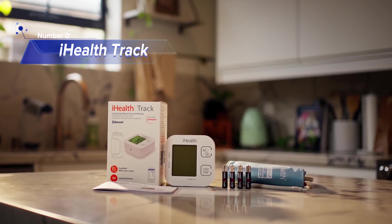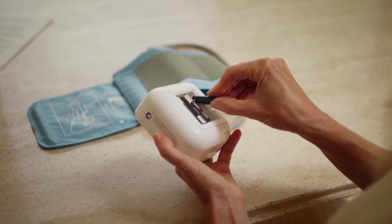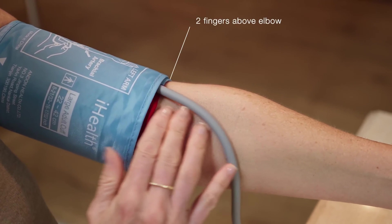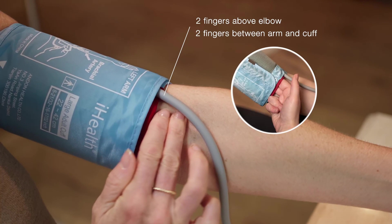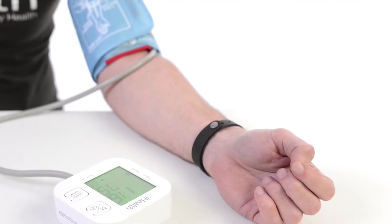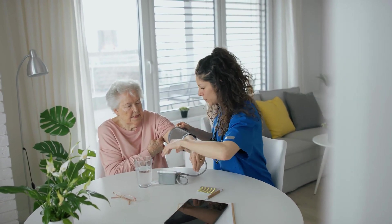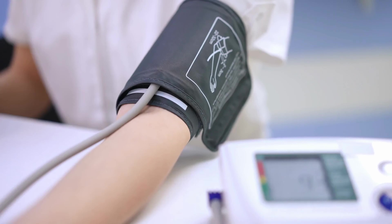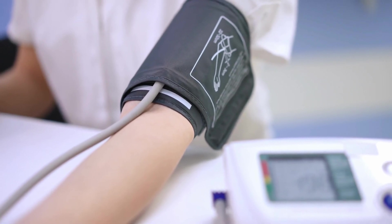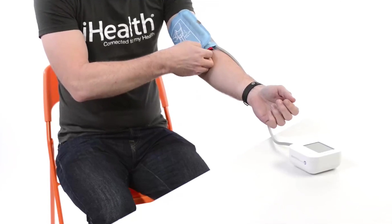Number 1: iHealth Track. Get ready to rock your blood pressure monitoring game with the iHealth blood pressure monitor. This bad boy is not just your average blood pressure monitor — it's clinically accurate, easy to use, and totally stylish. With just the push of two buttons, you can get accurate readings without any hassle. No calibration required, because who has time for that? The large multi-color backlit display is like having your own personal light show, and those oversized numbers make reading your blood pressure results a piece of cake. The coded display tells you if your readings are on point or if you need to step up your game.